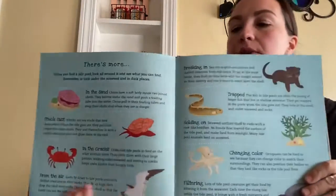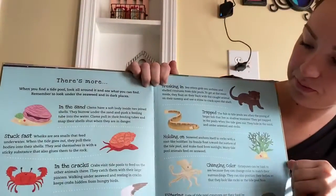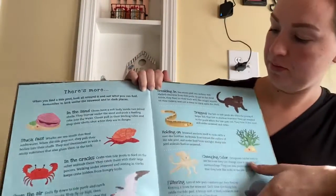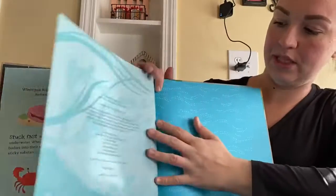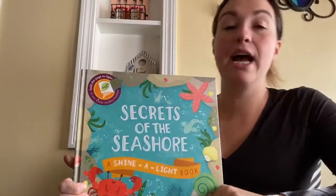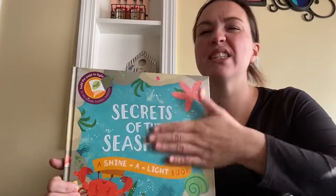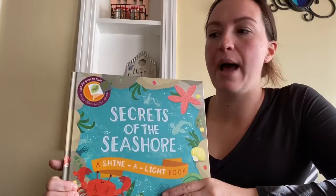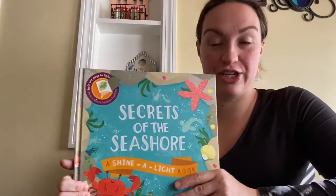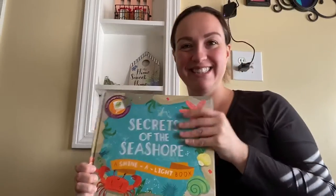These are all the different animals we saw in this book. I hope you guys liked this story. When we're back at school, I'll bring this one in and the rainforest one so you can see it a little bit better, hold the pages, and hold the flashlight yourself.